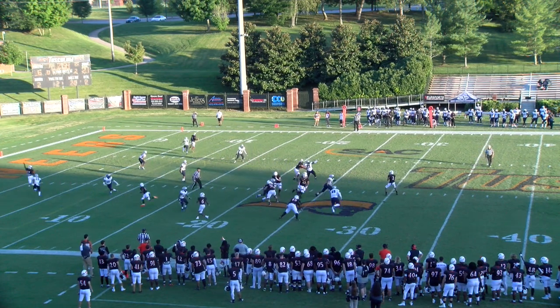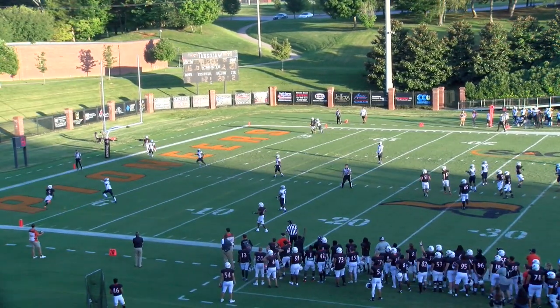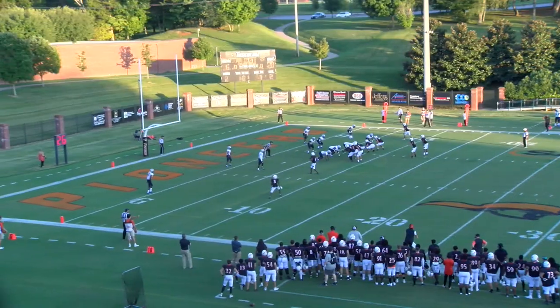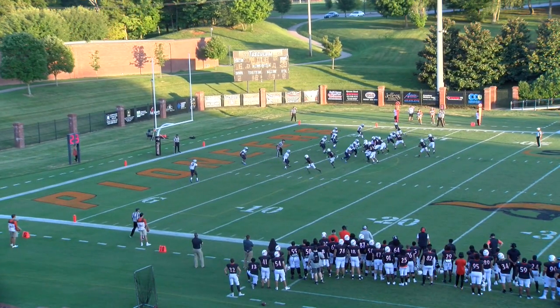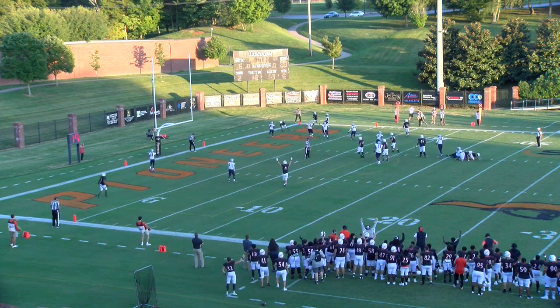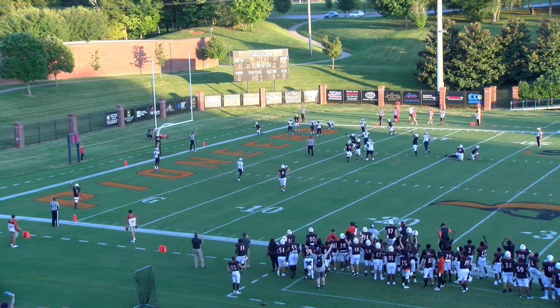Play action pass, Simmons, looking — coming open is Burke in the back of the end zone, does he hold it this time? He does — touch. Simmons with 20 seconds, gets the snap, looks right, now across the middle, back of the end zone, got a man wide open in the back of the end zone — touch.